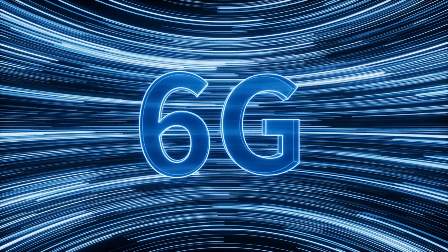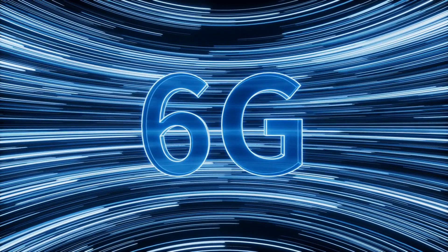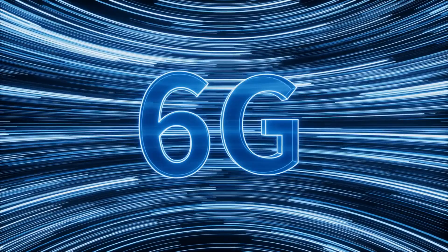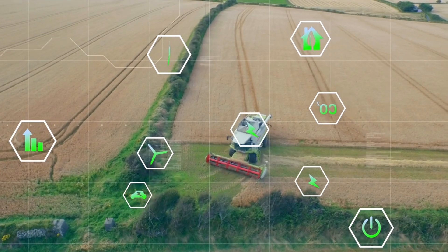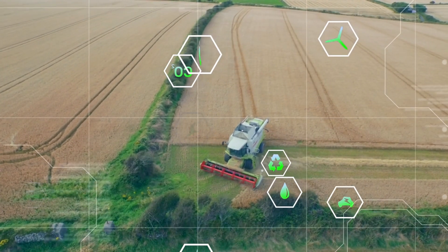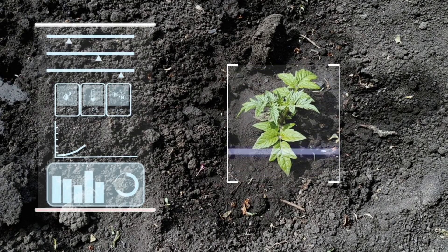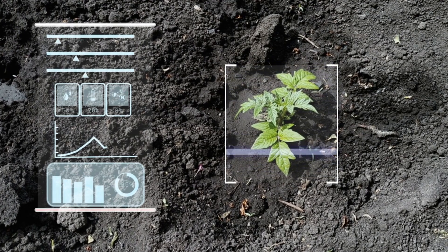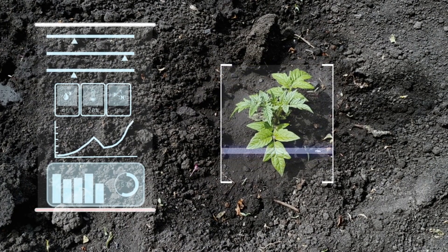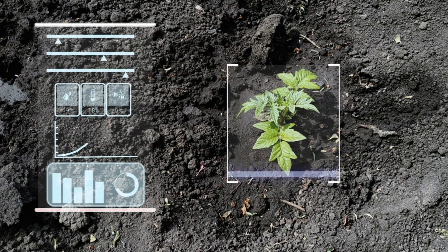Another key aspect of 6G's sustainability focus is its ability to support a wide range of applications that directly promote a more sustainable world. This encompasses applications in agriculture, transportation, health care, and urban planning. For example, advanced IoT sensors and AI-driven analytics can revolutionize precision agriculture technology, leading to optimized resource usage and reduced environmental impact.